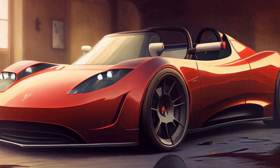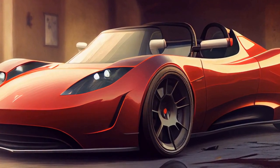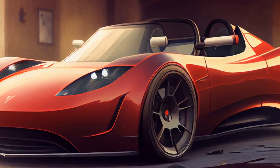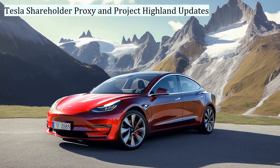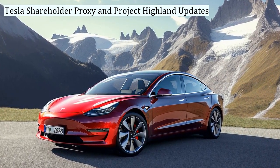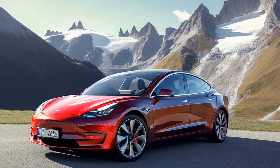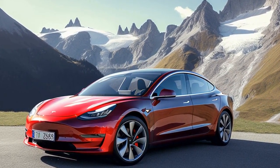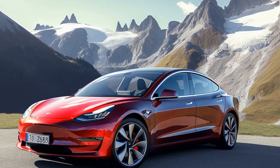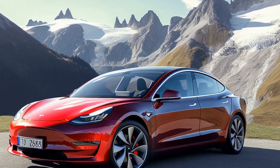Tesla's market share in BEV sales also grew in China following price cuts, with Morgan Stanley analyst Adam Jonas highlighting the positive impact of these reductions on the company's market share. Tesla shareholders are set to receive an upcoming proxy that will reportedly include key person risk resolution and related party disclosures. Bloomberg first reported the news, emphasizing the importance for shareholders to read the disclosures carefully, as any potential changes may impact the company's operations.